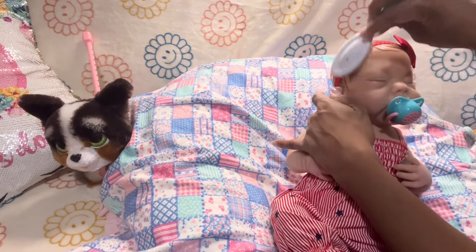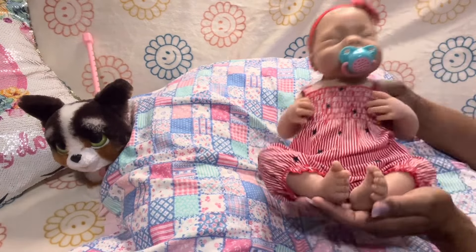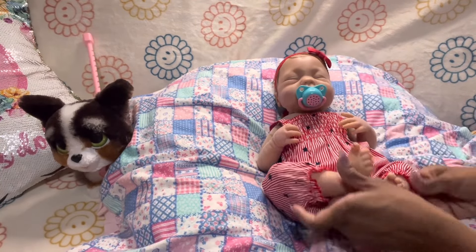Since I gave her a bath and powdered her, she does not feel sticky. She smells like a fresh baby.